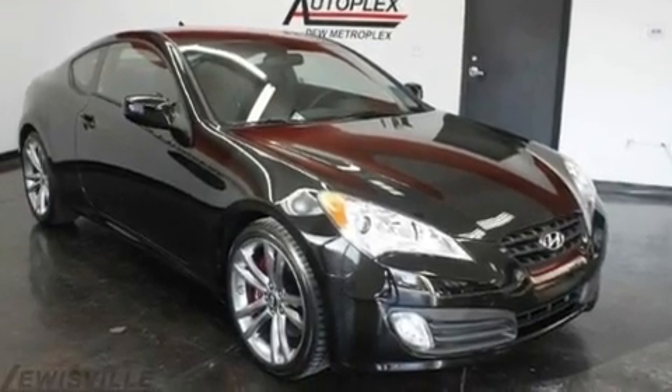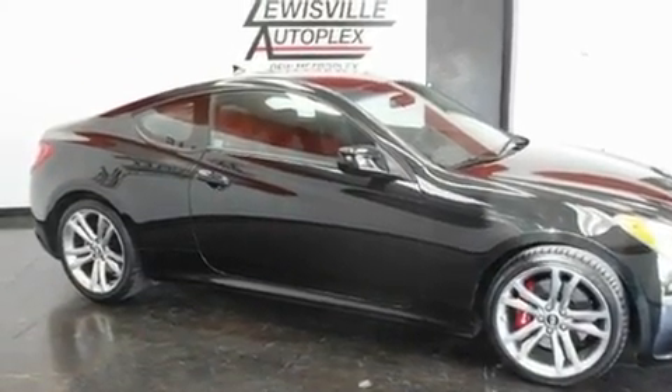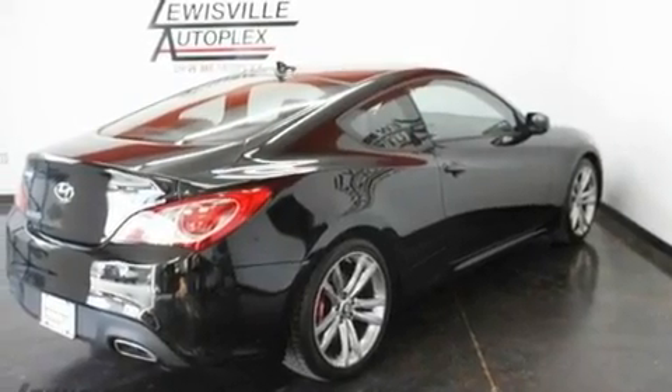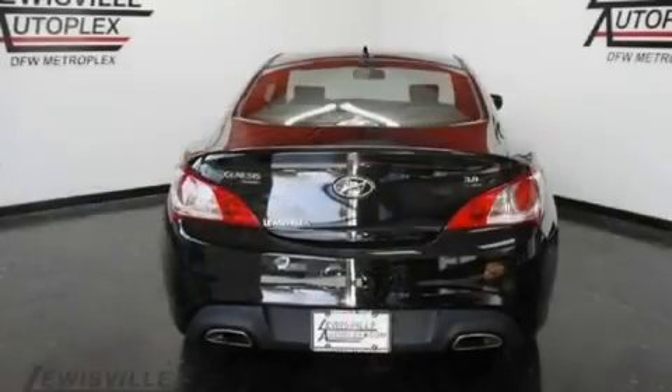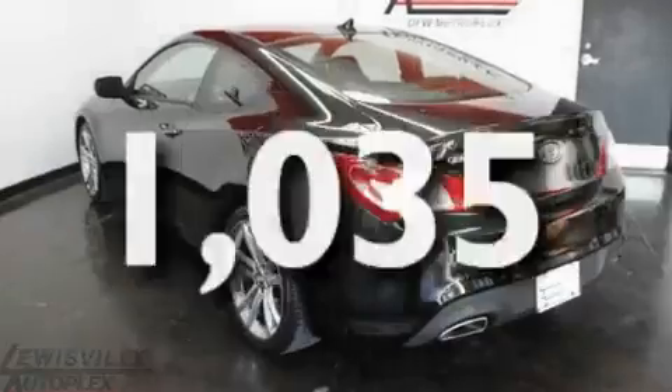Its top features include solar-tinted glass, cruise control, a rear window defroster, a leather-wrapped shift knob, variable valve timing, big 19-inch wheels, tinted glass, a low-tire pressure indicator, a keyless entry system, and this vehicle has fewer than 2,000 miles on the odometer.